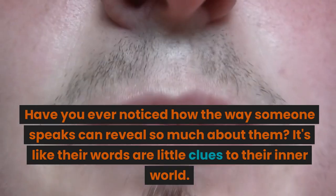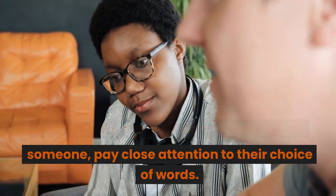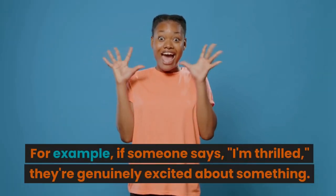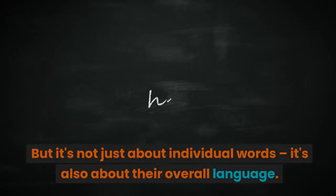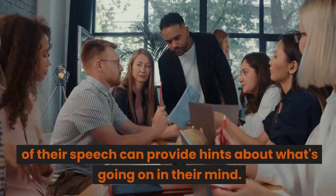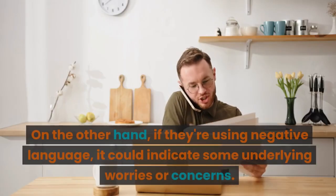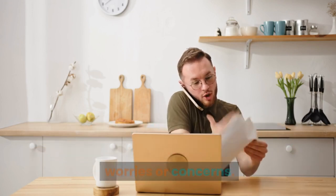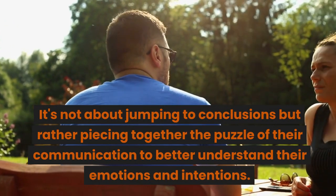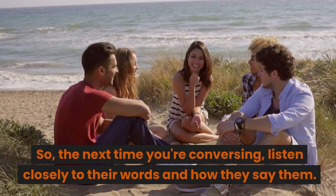Tip number six: verbal cues and word choices. The way someone speaks can reveal so much about them — their words are little clues to their inner world. Pay close attention to their choice of words, as certain words can indicate their emotions, beliefs, or level of confidence. For example, if someone says 'I'm thrilled,' they're genuinely excited. It's not just about individual words — their speaking style, tone, and pace can also provide hints about what's going on in their mind. If someone consistently uses positive words, they might be feeling optimistic; negative language could indicate underlying worries. Interpreting verbal cues requires piecing together the puzzle of their communication.